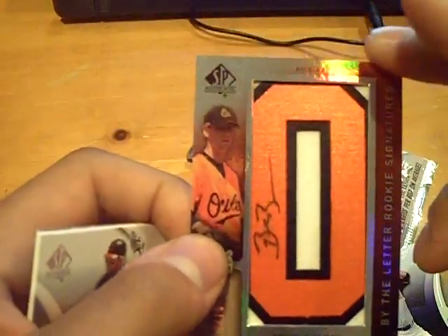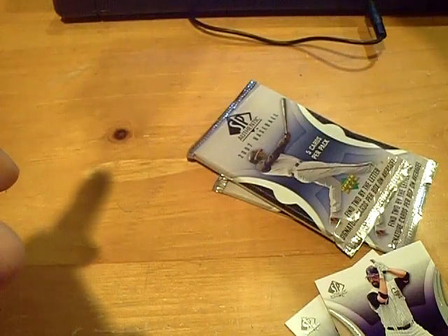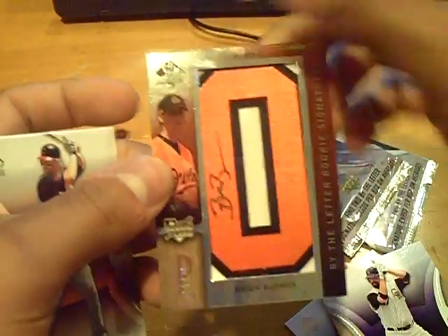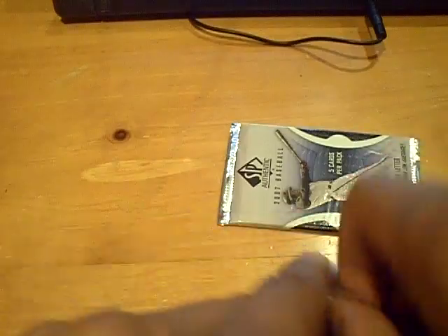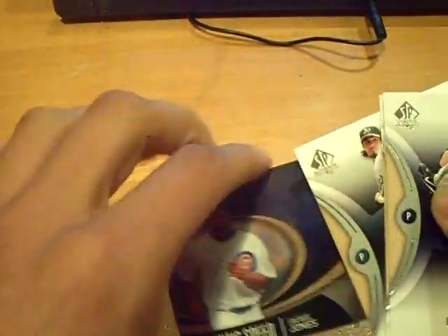Really nice looking patches though — those letter patches are really nice. So there's hit number two: Brian Burris autograph for the Orioles. And an insert of Corey Patterson for the Orioles. Two packs left. Yeah, not Matt Wieters. Eric Chavez for the A's. Final pack — final pack will be for the Cubs, Jock Jones.